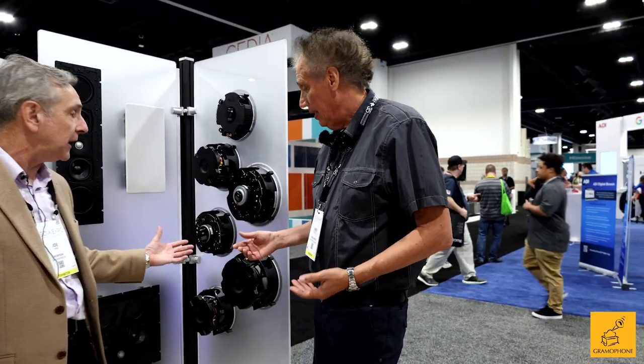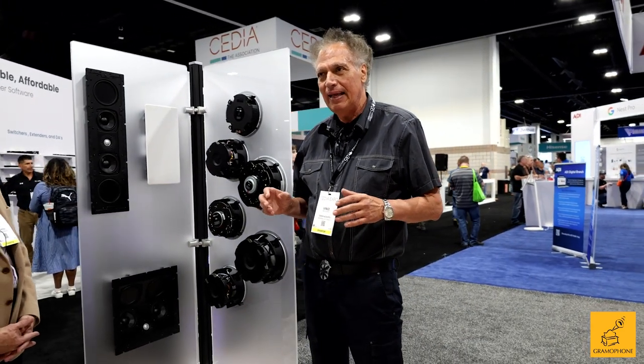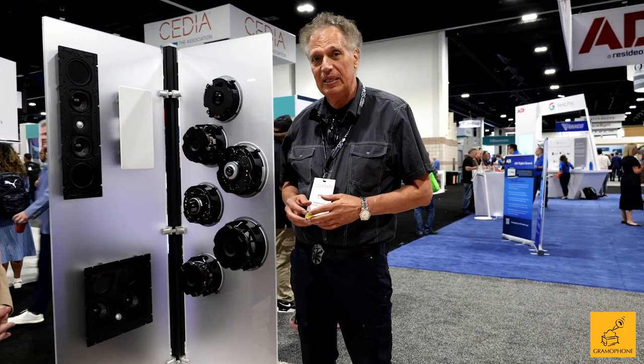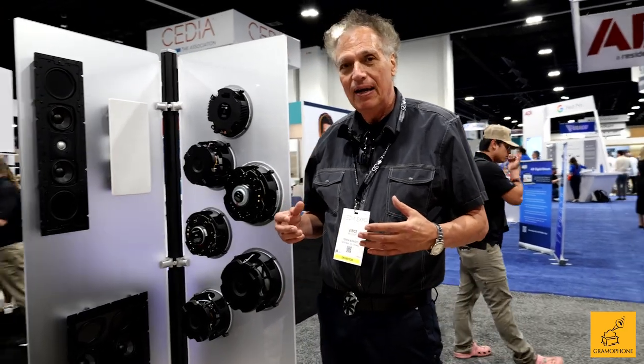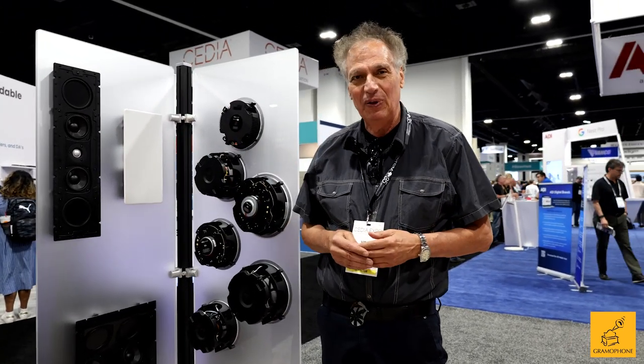You wanted to say something about the architectural. Absolutely. The architectural is a domain that Totem, in the last few years, has put a lot of effort into. Why? Because our speakers don't project and beam. So for architectural work, if things don't beam, obviously they disperse energy and work in a very wonderful arrangement.